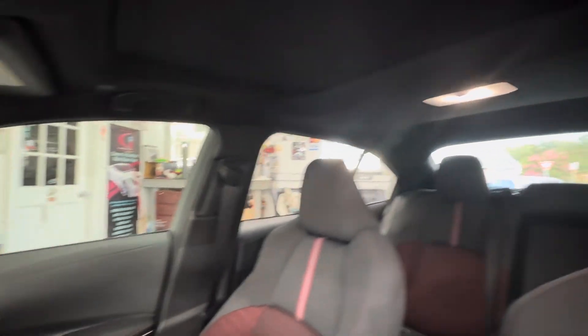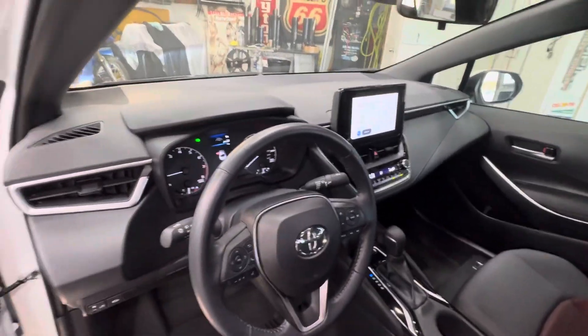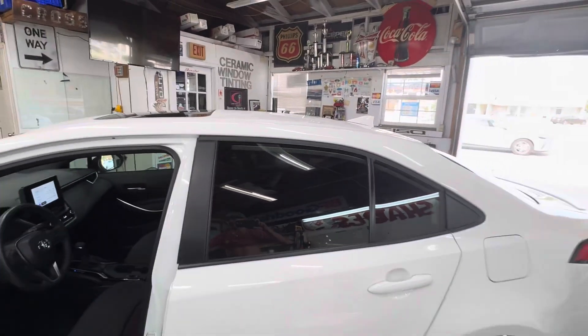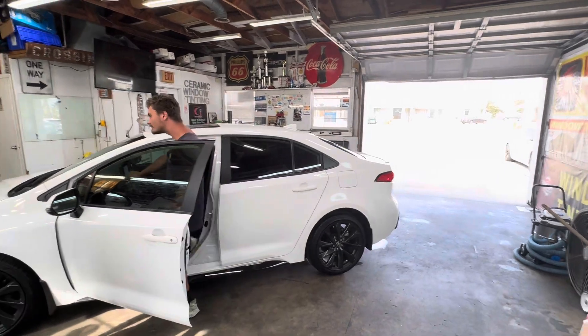You can see how easy it is to see out — a really clean, brand new Toyota Corolla. It's just legal tint. And then we're gonna — yeah Anthony, you can go ahead and back it out and see how it looks outside.